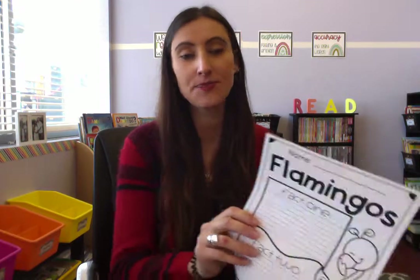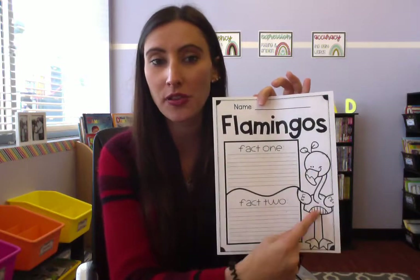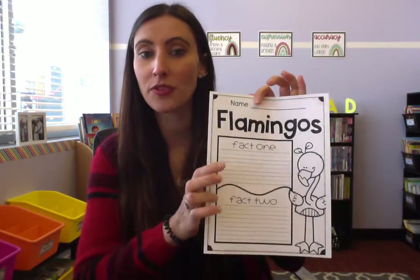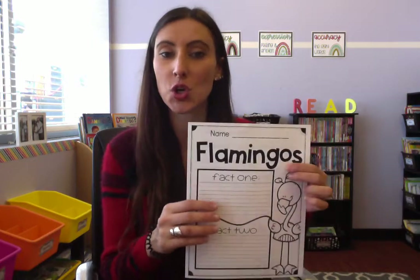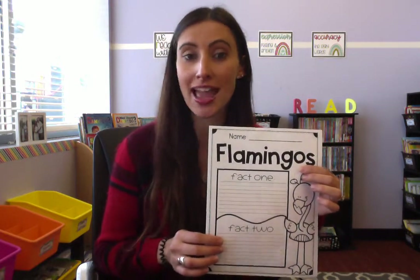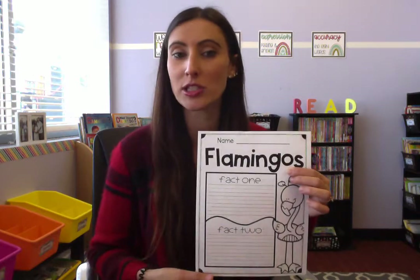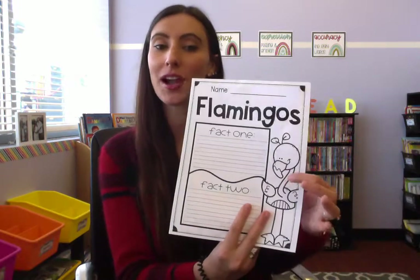Your activity for today is the sheet in your packet called Flamingos — you've got your cute little flamingo there. Just like the one room schoolhouse, I'm looking for two facts that you learned about flamingos. We're doing this so I know you're listening, paying attention, and learning something new, and because it's good writing practice. We haven't been doing a lot of writing since kindergarten ended, but that's why we're doing more writing now instead of just all digital. When you're done you can color your flamingo, and we'll share what you learned tomorrow.